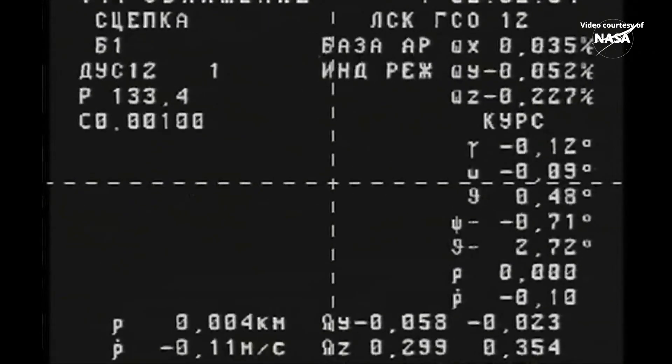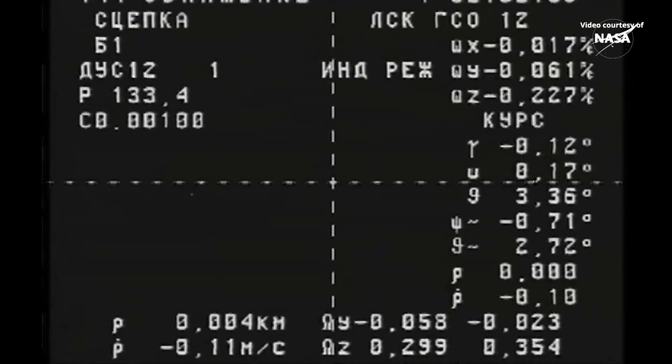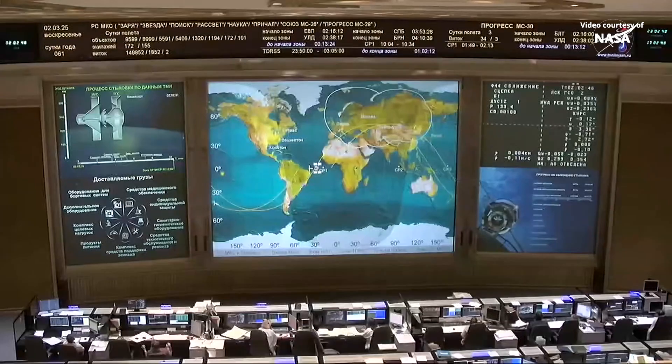We have contact and we have capture. Docking confirmed at 5:02 p.m. Central Time, 6:02 p.m. Eastern Time, as Progress and the International Space Station flew 260 miles over the South Atlantic.